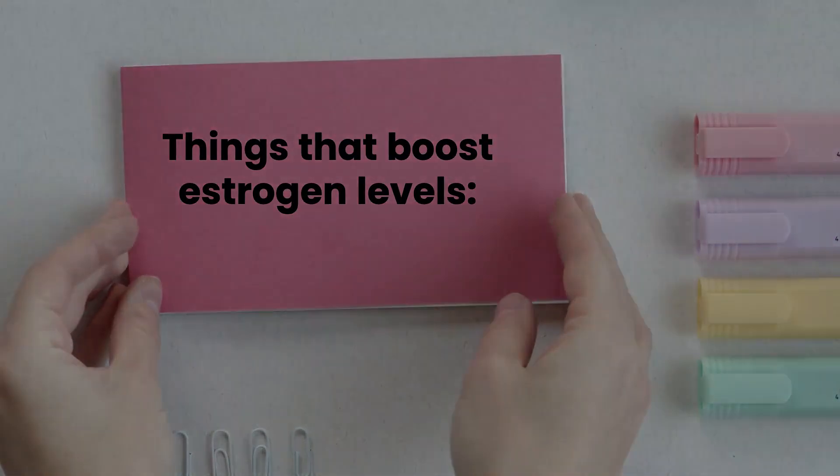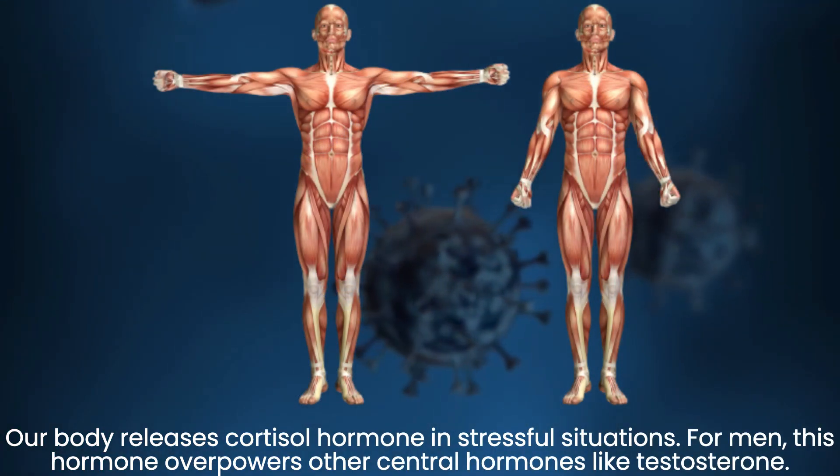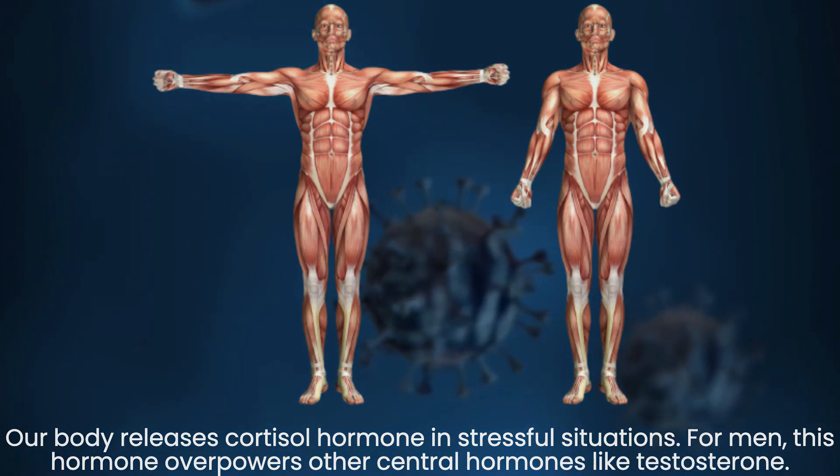Things that boost estrogen levels: 1. Stress — our body releases cortisol hormone in stressful situations. For men, this hormone overpowers other central hormones like testosterone.